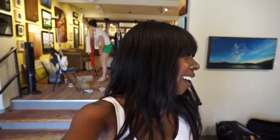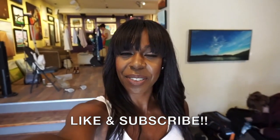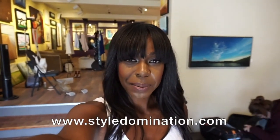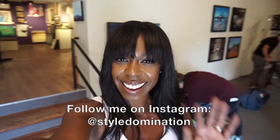So I just finished my segment filming with Katrina, and it went really, really well. I'm done for the day. So thanks so much for watching, guys. Don't forget to subscribe to my channel and like this video. And follow me, follow my blog, www.Styledomination.com. And follow me on Instagram at Styledomination. Thanks so much, guys. See you later.